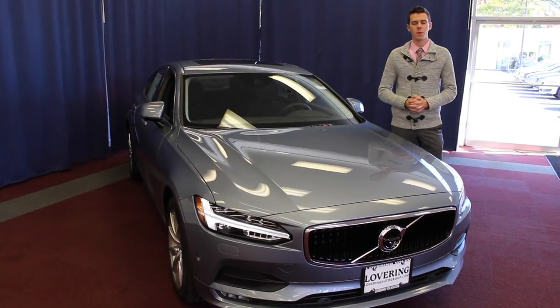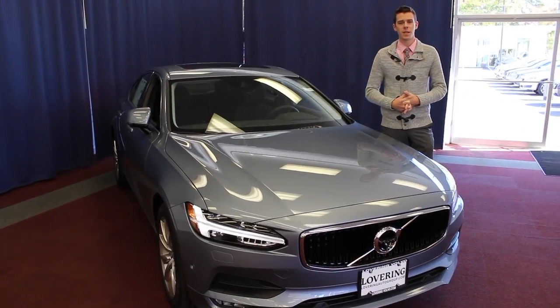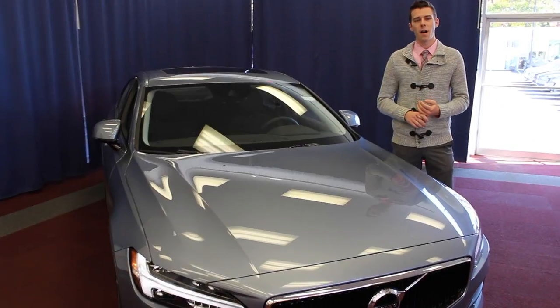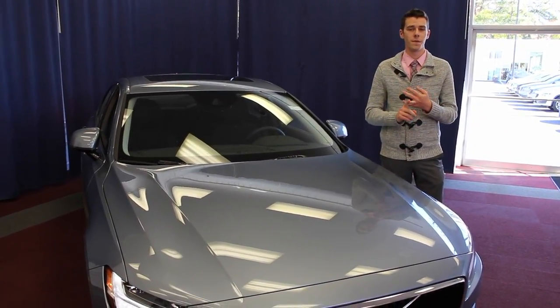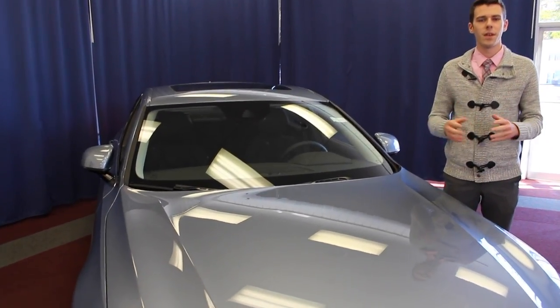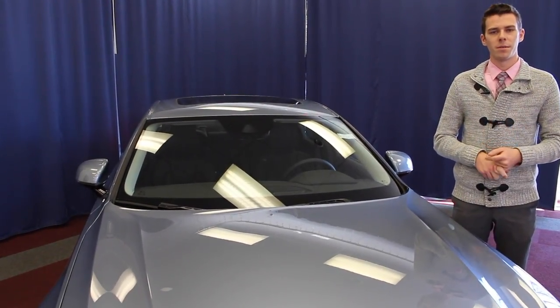Number one, I want to explain IntelliSafe. IntelliSafe came to Volvo in 2016 on the successful XC90. IntelliSafe offers full-stop technology for pedestrians, cyclists, as well as other vehicles. New in 2017 on the S90 is a fourth addition to that IntelliSafe system: full-stop technology with large animal detection.